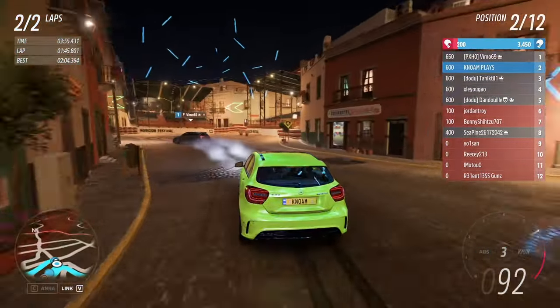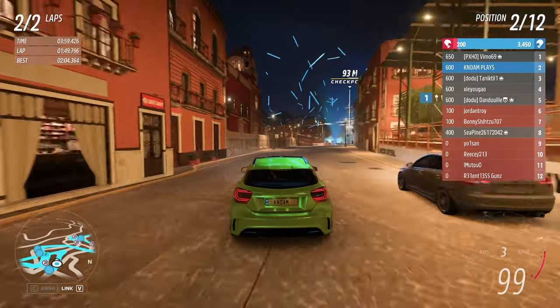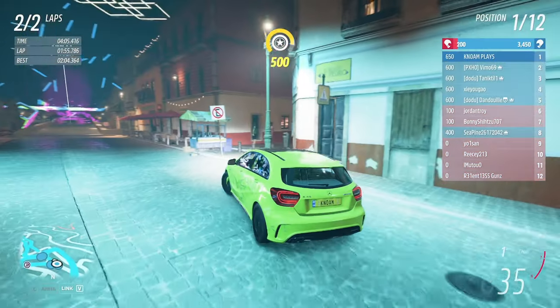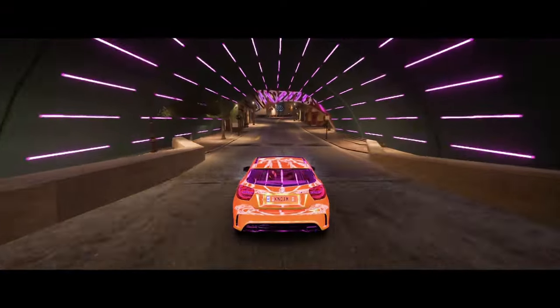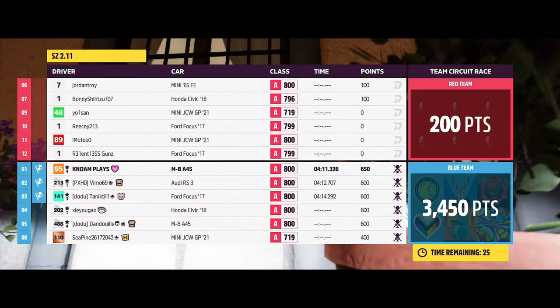My revenge is still on route, but him being nice and getting out of my way near the end of the race — I think that was nice of him. So I'm giving you props vmo 69 for letting me take the win.